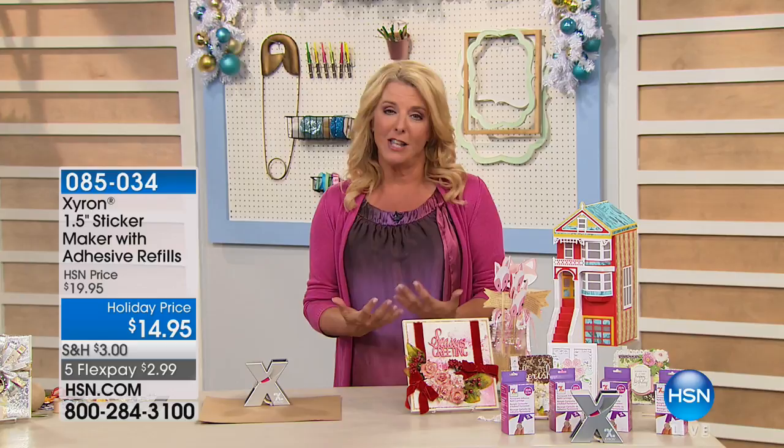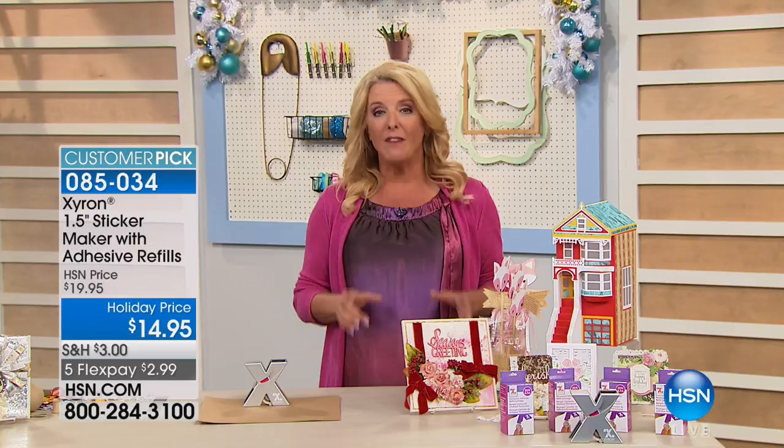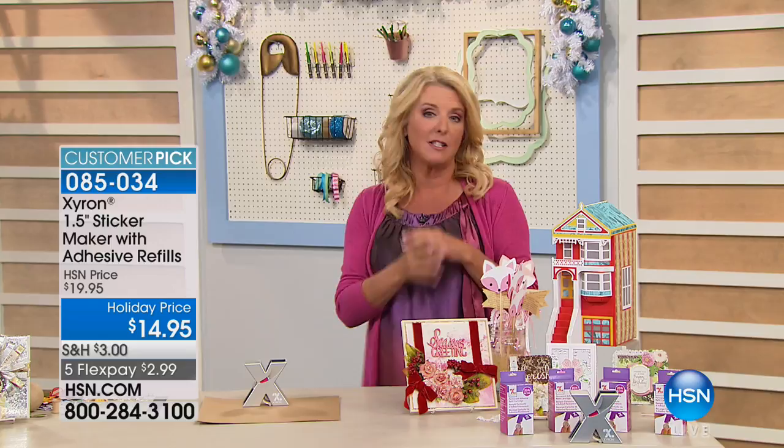If you've written things down all day long or saw things earlier today, it all happens within our systems. But remember, you only have less than 45 minutes to take advantage of it. At midnight you're going to pay $5 and $5 and $5 for each item separately. Also remember, everything today only has five flex pays, spreading payments over five months. At midnight tonight East Coast time, the five flex and the $5 shipping deal ends.